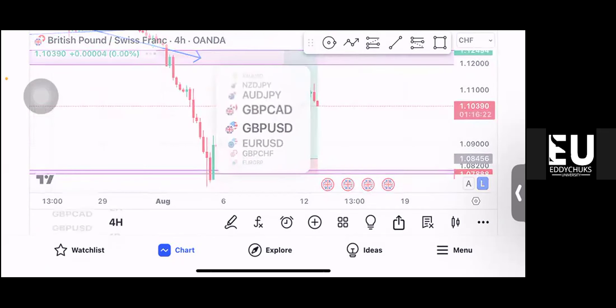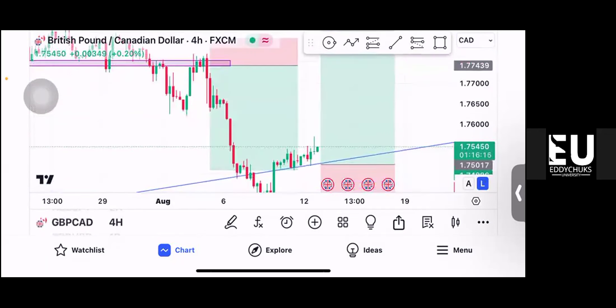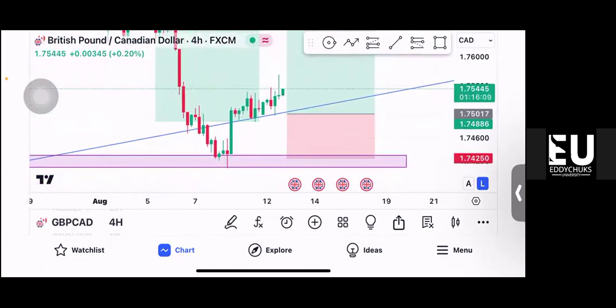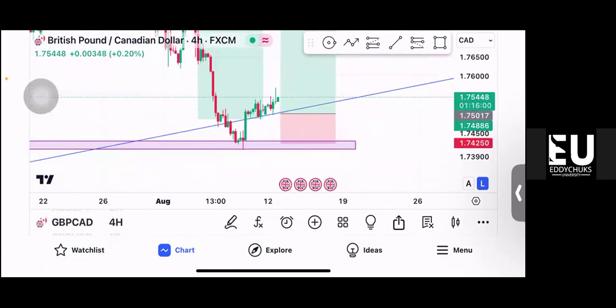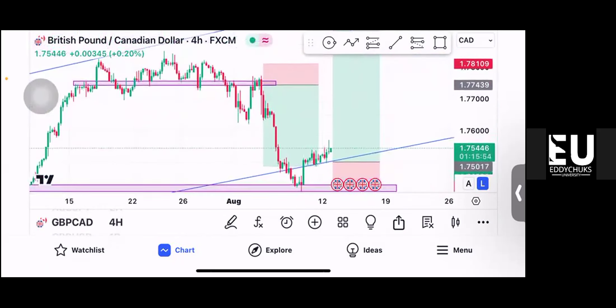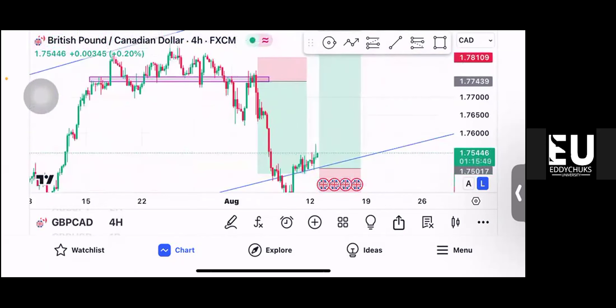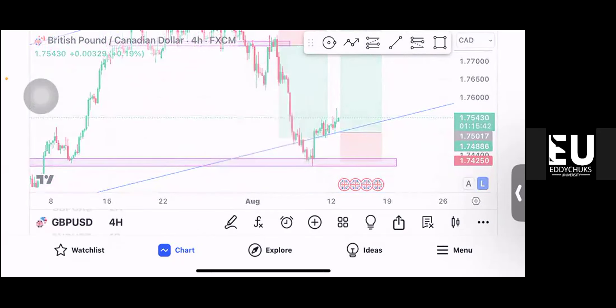Last week I was in a GBP CAD trade, still on profit. I waited for price to break above, it made a retest and closed there — that was where I entered — and it fell into profit, although it's quite slow. Maybe the GBP news tomorrow should trigger it to move faster. The other trade on GBP CHF is on break even because I was about 200 pips up already.